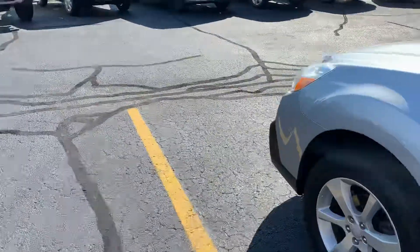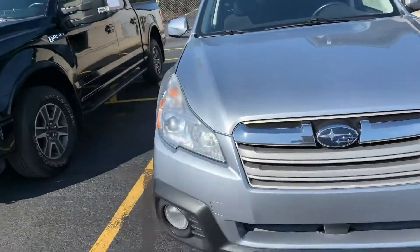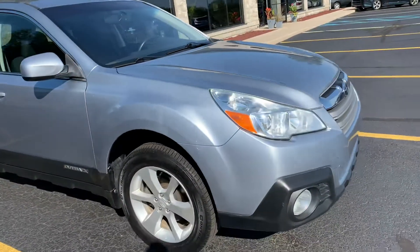What they did with these Outbacks is this has an asymmetrical all-wheel drive system, so you get tons of grip. It basically drives like a pickup truck, like our F-150 here. But it's a family sedan, station wagon.